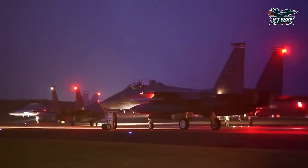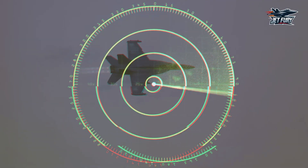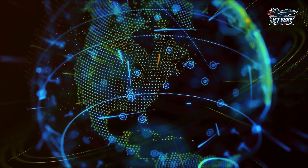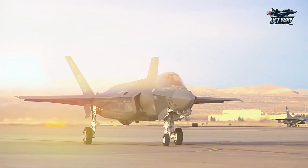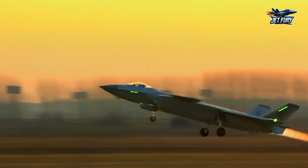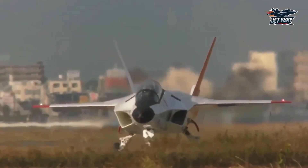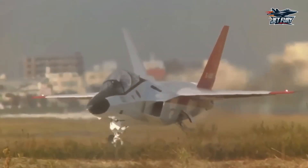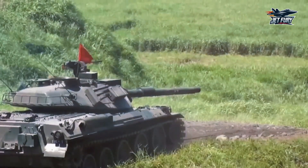Imagine a fighter jet so advanced that it's nearly invisible to radar, powerful enough to command an entire fleet of drones, and fast enough to outrun almost any threat. It sounds like something out of science fiction, but this is the reality of Japan's FX Stealth Fighter, a revolutionary sixth-generation aircraft set to redefine air combat and alter the balance of global military power.